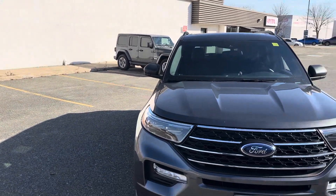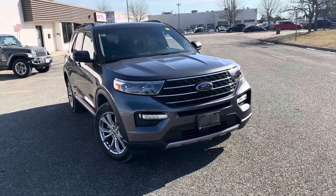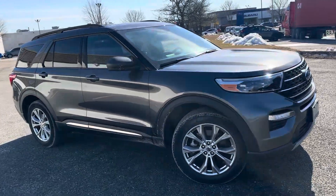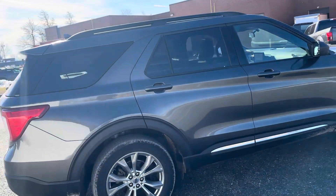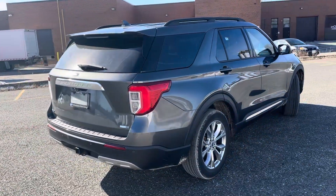Hello, this is Danny from Planet 4. I just wanted to make a quick walk-around video of this 2021 Explorer XLT that we have on the lot. This has the 2.3 EcoBoost engine with the 20-inch wheels that make it look really nice. The car, as you can see, is in mint condition.